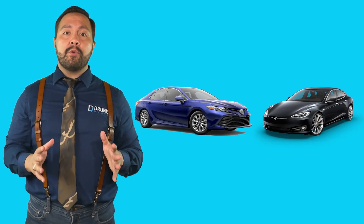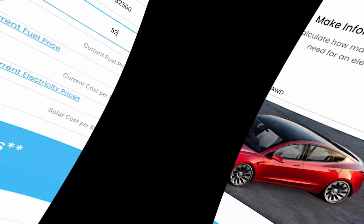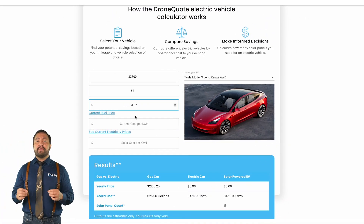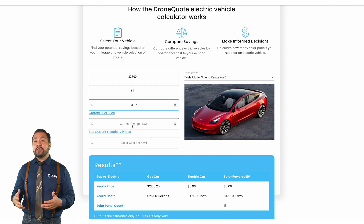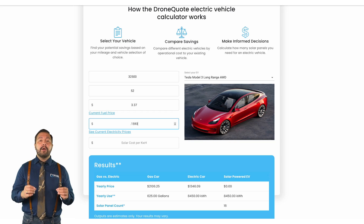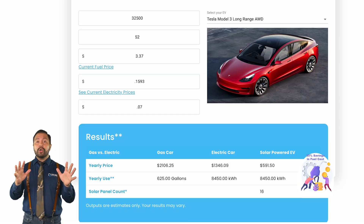For comparison, we'll use the Tesla Model 3 with a 350-mile range and compare it to a 2023 Toyota Camry hybrid with a combined 52 MPG. Let's plug in an average fuel price of $3.37 a gallon as of November 16, 2023, and an average cost of electricity in the US of 15.93 cents per kilowatt-hour. That right there is a 35% savings in fuel cost, which is a pretty conservative estimate — gas and electricity are much higher in a lot of places.